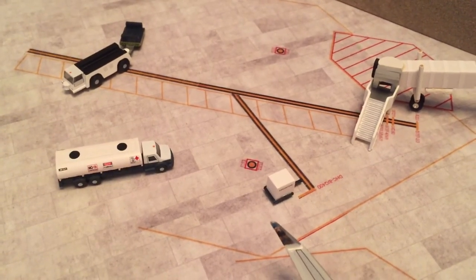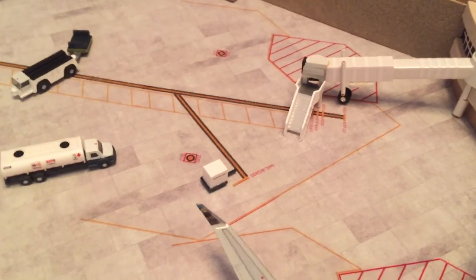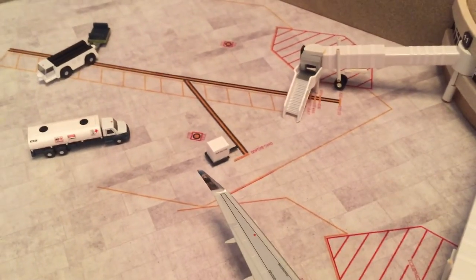If I remove the stairway there, then Gate 11 would fit a 737. That's really the only one that can mix and match.